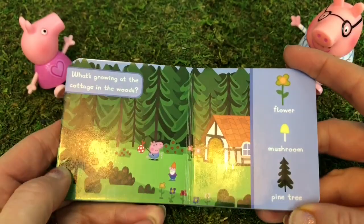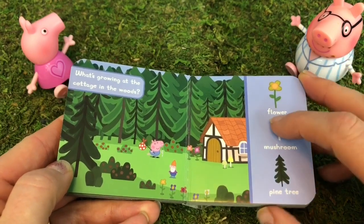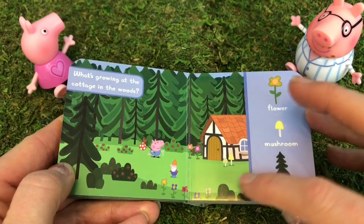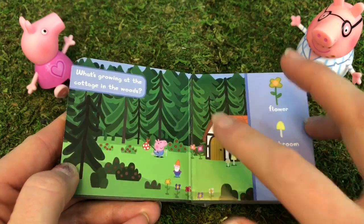What's growing at the cottage in the woods? I see flowers, mushrooms, and many pine trees.